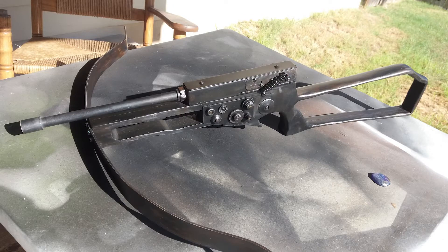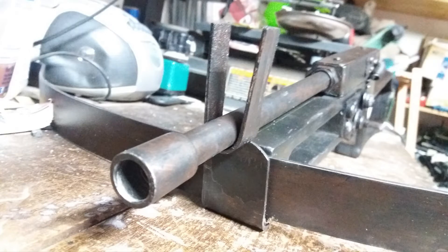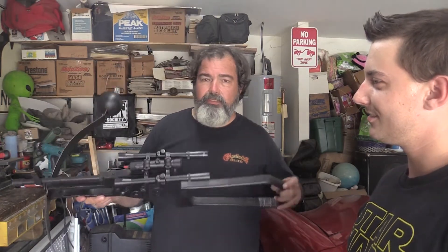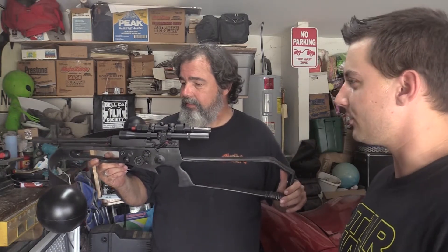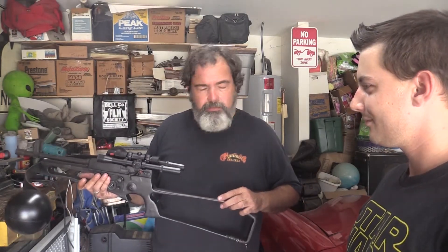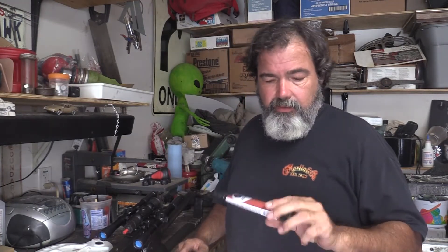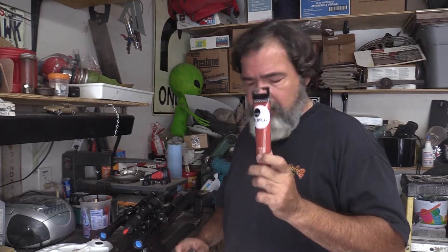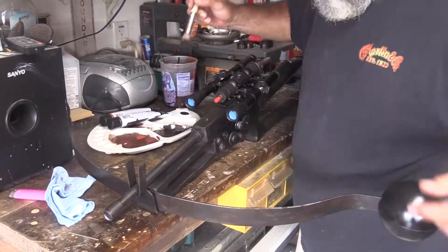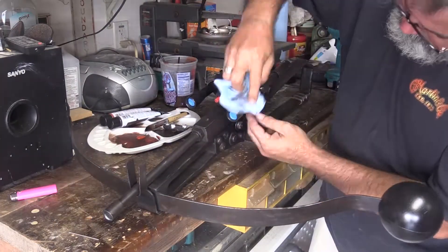Did you say earlier that those were real scopes on them? Yes, they were — real scopes. So let's go ahead and talk about the Bowcaster. This is the Chewbacca Bowcaster that I'm building for a friend. I'd say that is really close to what Chewbacca's Bowcaster looks like. What we're going to be doing here in a minute is finishing up the weathering, because I just attached the scopes on last night, and I want to add weathering to give it some age to match the rest of the gun.